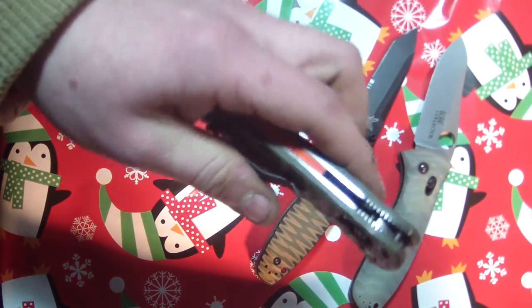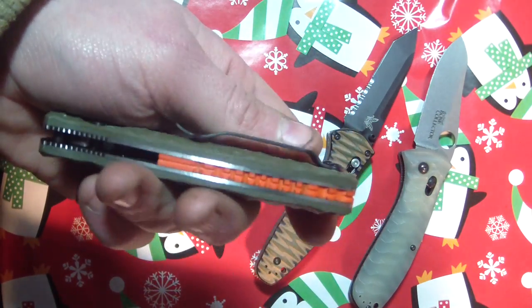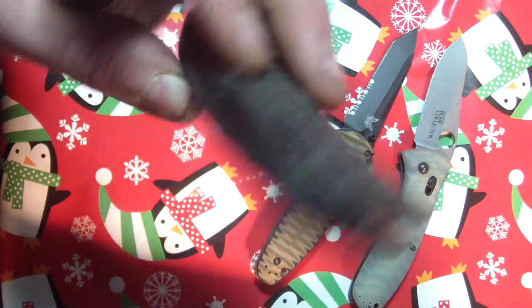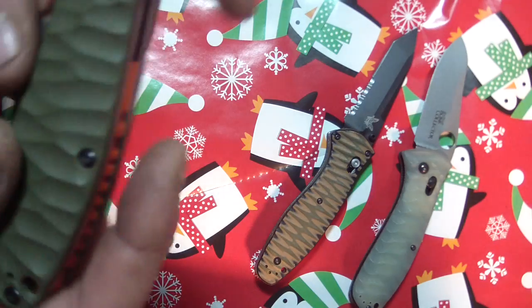If you're getting a Griptilian, spend the extra 25 or 30 bucks to get this guy, because you get G10 on it and a cool backspacer. This one's a little bit more because it's got this different color G10, but the black one I have — they're sweet. That's all I gotta say. So that's the Bone Collector.